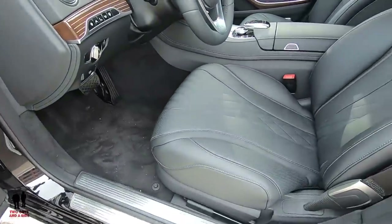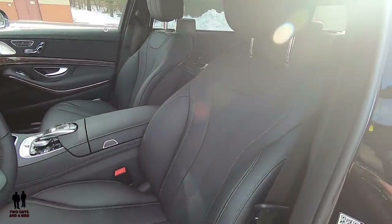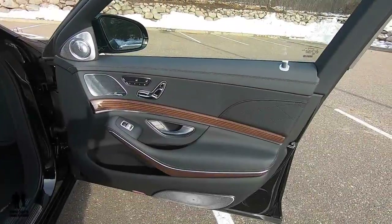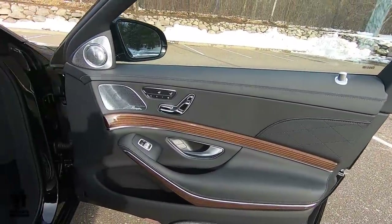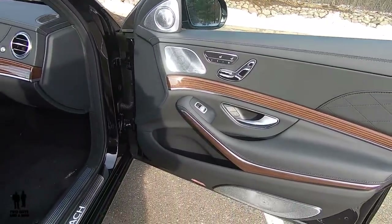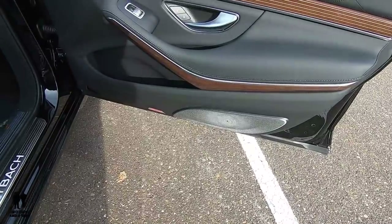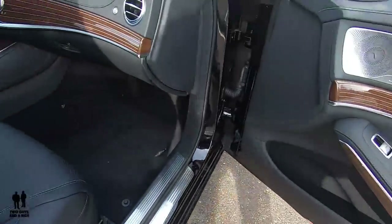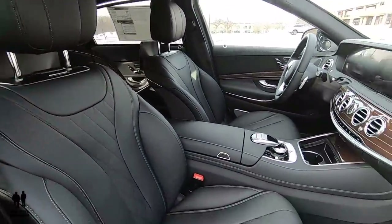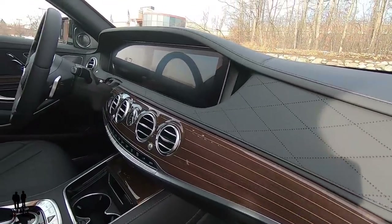Coming across the seats to give you a look at the interior up front — beautiful leather seats with lovely designs and lines, extremely comfortable. The passenger door is almost identical to the driver's door, with the exception that you don't have a button to control the driver's seat. You can't see it on camera, but there is a logo projection that appears when you open the front doors.